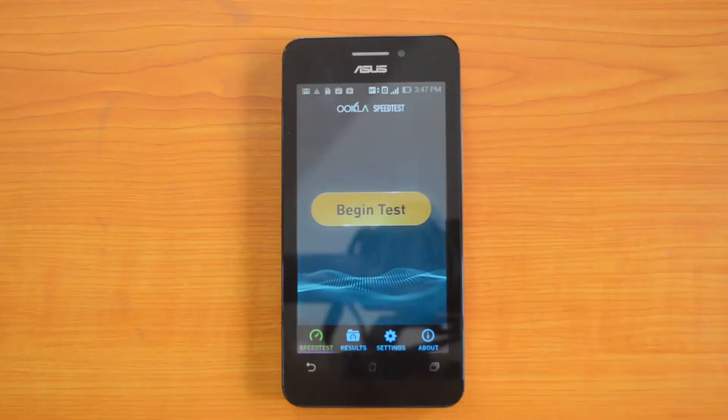Hey guys, this is Soumya here for TechNet, and this is the new ASUS Zenfone 4, the 4.5-inch model, also code-named A450CG. The device supports dual SIM, with both SIM slots supporting 3G. In this video, we are here to check the 3G speed of the device using the official speed tester. We will be using an Idea 3G SIM from India. So let's begin the test.